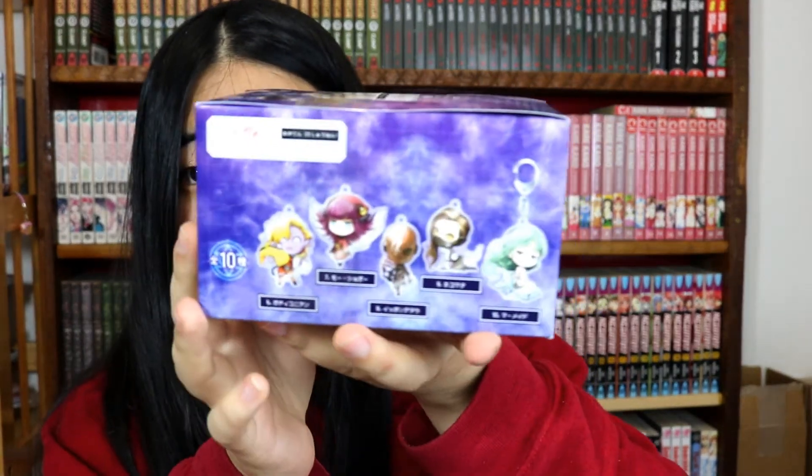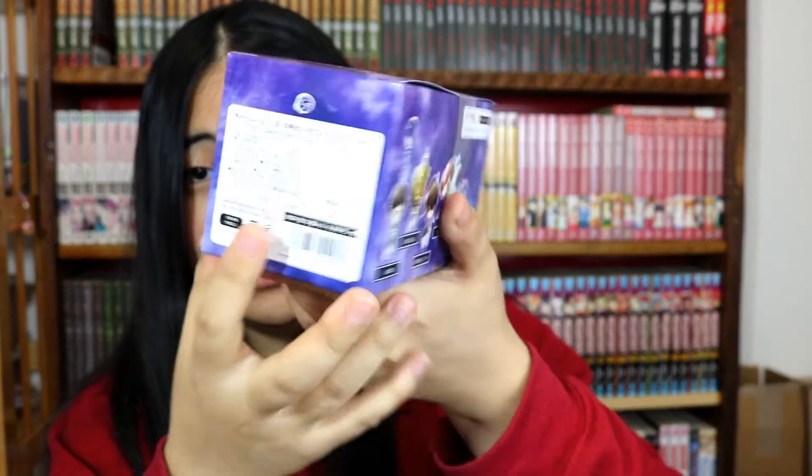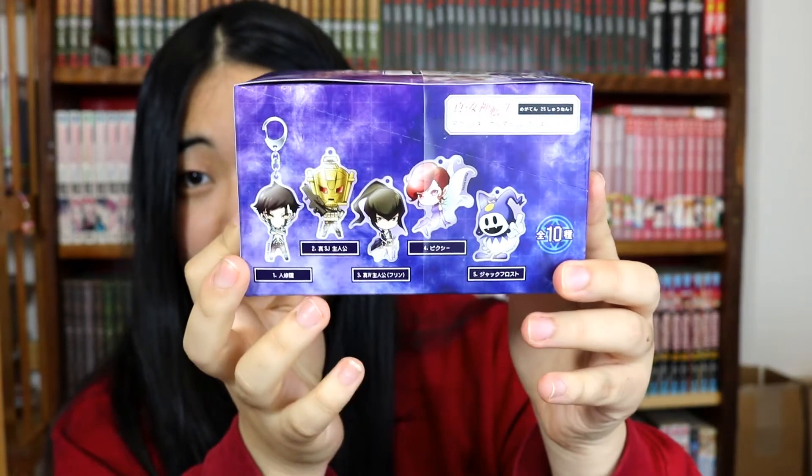Back to the gift package unboxing! This is an acrylic keychain set of characters from Shin Megami Tensei — we have a bunch of familiar characters, the main characters, mascots, and this is just a set of everything.